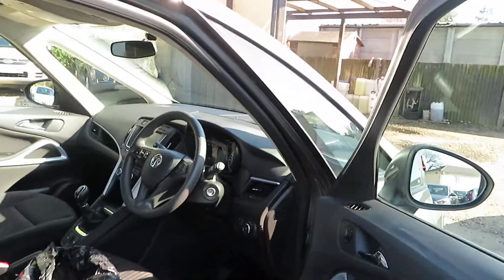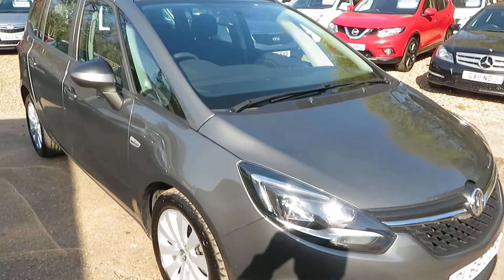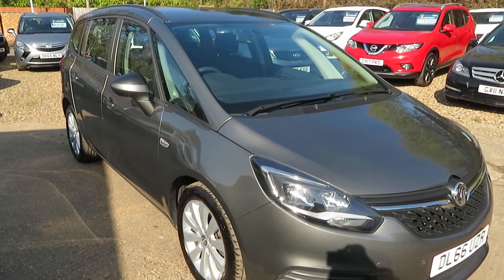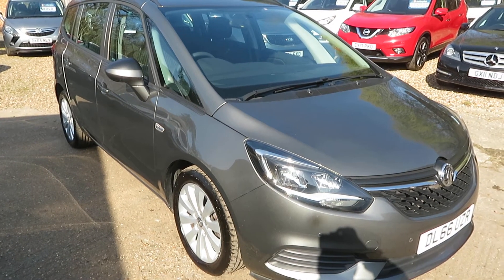If you want to see the car, come and have a look at it — give us a call. If you need finance, we can arrange finance to suit your requirements, and we'll take any vehicle in part exchange. Let us know what you've got and when you'd like to come and have a look, and we'll go from there. We'll see you soon down in Windlesham. Bye for now.